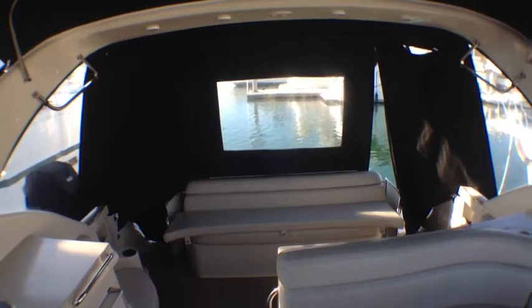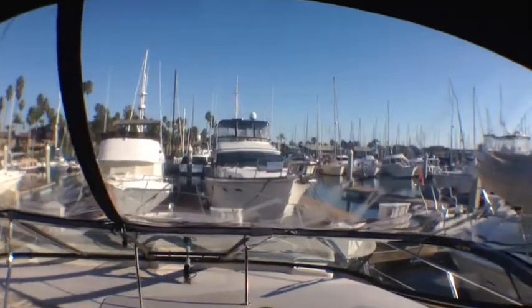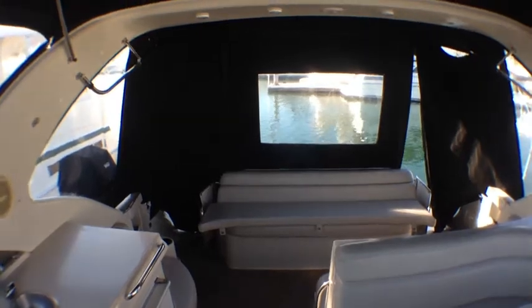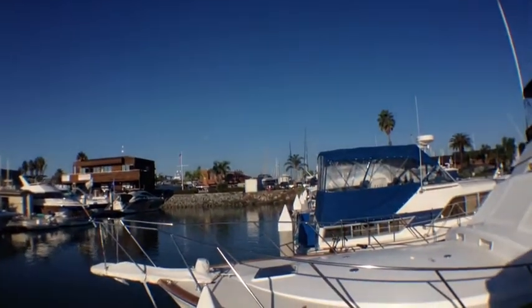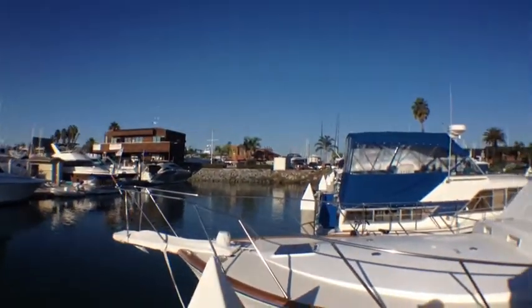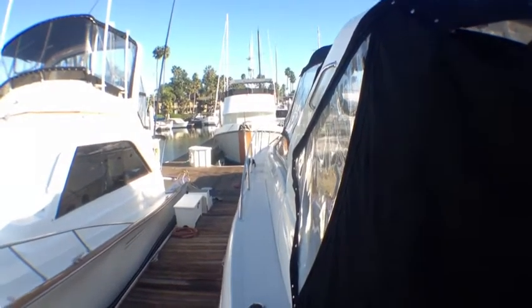So we have brand new engines, brand new electronics, brand new canvas, and brand new stereo systems. The slip it's in is right next door to Humphreys Backstage and is also available for $15 a foot to a qualified buyer. We also have brand new carpet. This boat is offered at $119,000 or best offer — they're pricing it to sell and it's very competitively priced as it is. It's a beautiful boat for a condo here on Shelter Island or in San Diego, and I don't know of a better boat that has everything done to it that you can purchase that will also take you to Catalina.